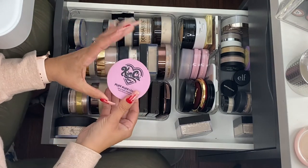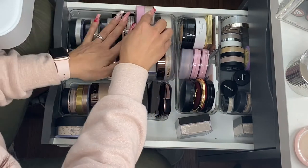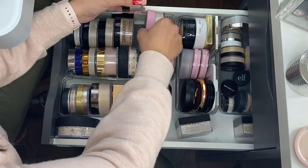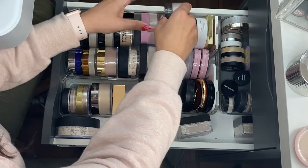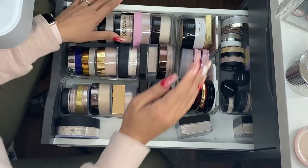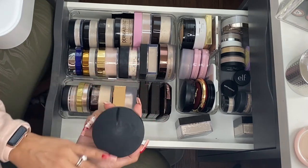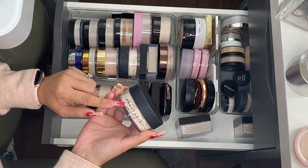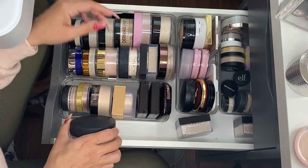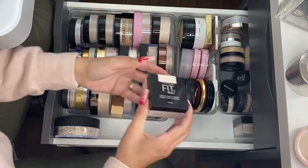Kimchi Chic Puff Puff Pass — this is a beautiful powder. And then this big one doesn't fit anywhere; it's impossible. This is the Anastasia loose setting powder in vanilla — really pretty powder. I really like it as well, so I'm going to go ahead and keep it.